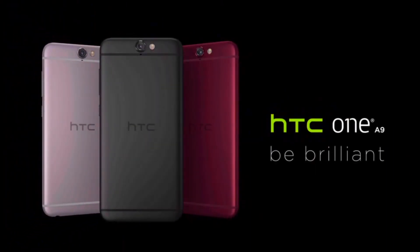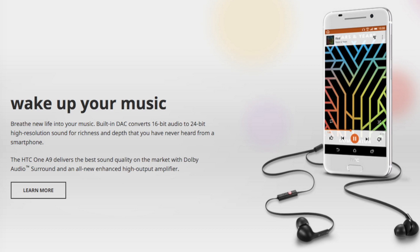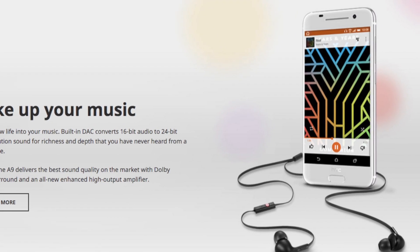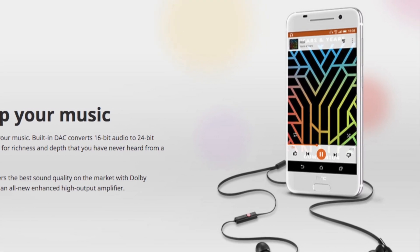Mimicking the iPhone, it's the front physical home button that is the fingerprint scanner. Battery life should be meh with only a 2150mAh cell. There is quick charge 2.0 compatibility, but HTC doesn't supply a charger in the box.